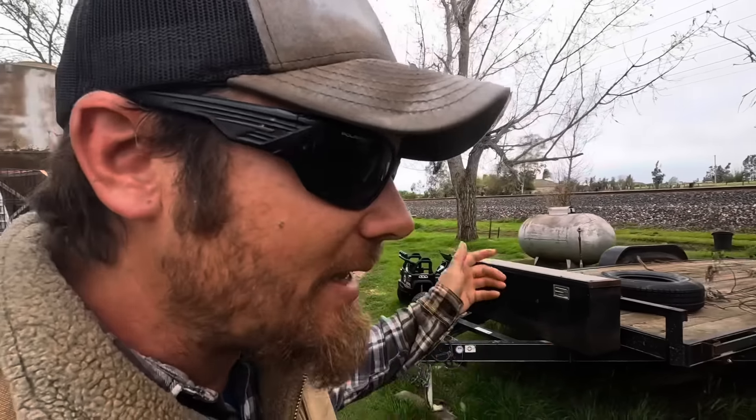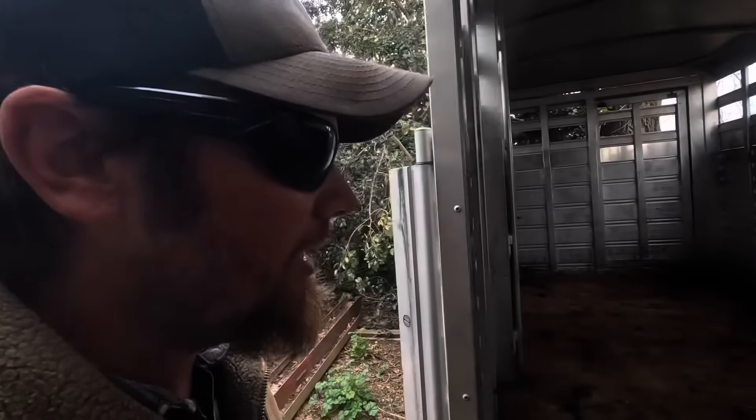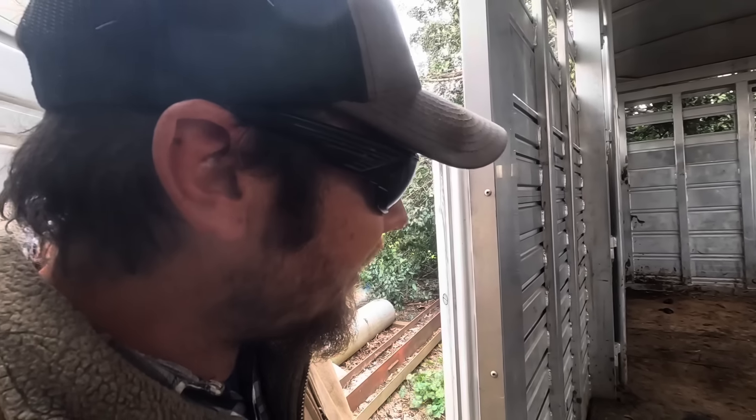I'm going to put this guy in the stock trailer at least for the next day or so, just because he is having trouble getting around with his legs the way they are. And I think the walking is going to be a lot easier in here than it would be in the other pen. It's kind of windy so we'll get him out of that so he can warm up a little bit, and then we'll go mix him up a bottle.